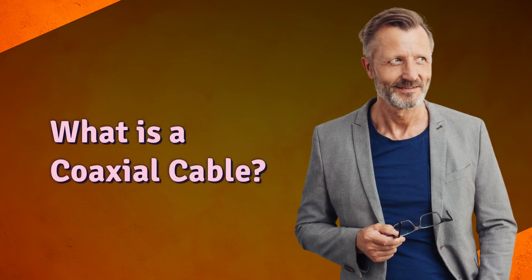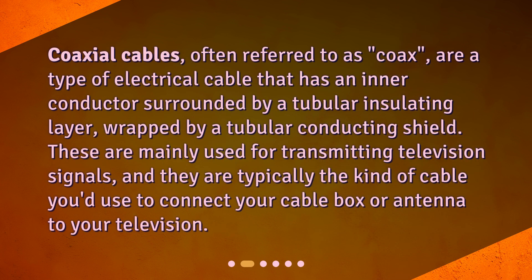What is a coaxial cable? Coaxial cables, often referred to as coax, are a type of electrical cable that has an inner conductor surrounded by a tubular insulating layer, wrapped by a tubular conducting shield. These are mainly used for transmitting television signals, and they are typically the kind of cable you'd use to connect your cable box or antenna to your television.